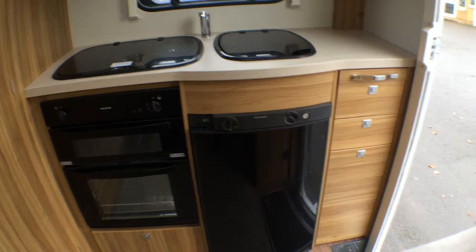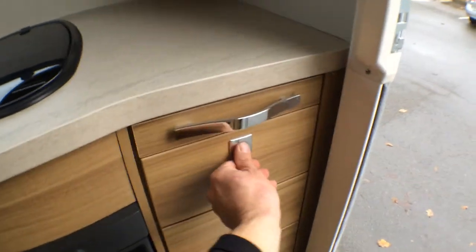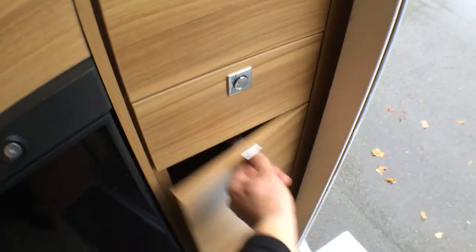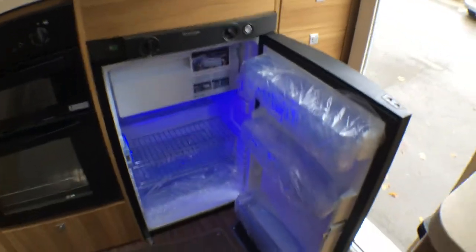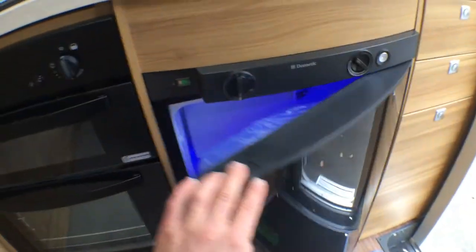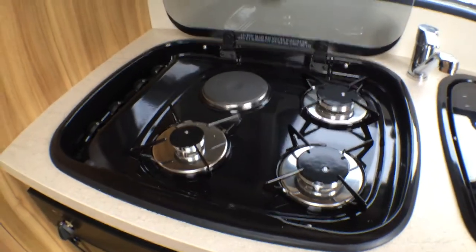In the kitchen area you've got drawers on the right hand side. You've got a pull-out worktop for starters, then two drawers for cutlery and such like, and then a big opening cupboard at the bottom. You've got your fridge which works on gas, mains and 12 volt for when you're driving along, with funky blue LED lights inside. Recessed sink there and you've got your four burners, one of which is electric.